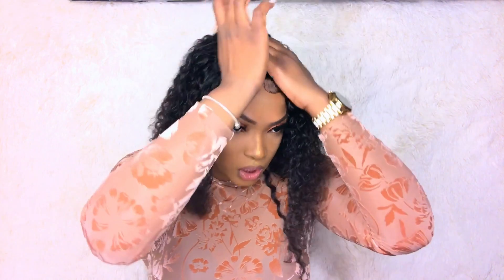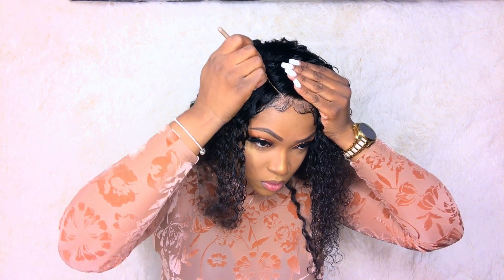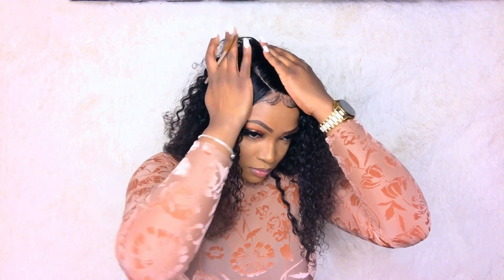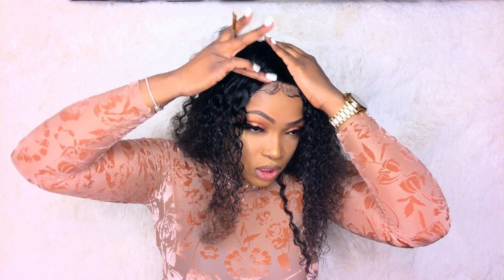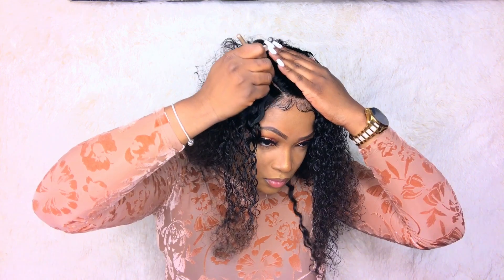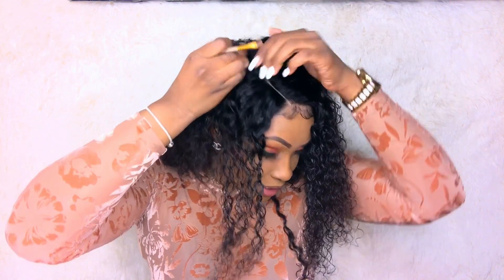I'm just going to put a little bit of concealer — not that much — and kind of smudge it with your hand. You guys see this parting? Oh my god, I love the fact that this hair is 13 by 6 — the parting is so long. It gives it such a natural look and I freaking love that.